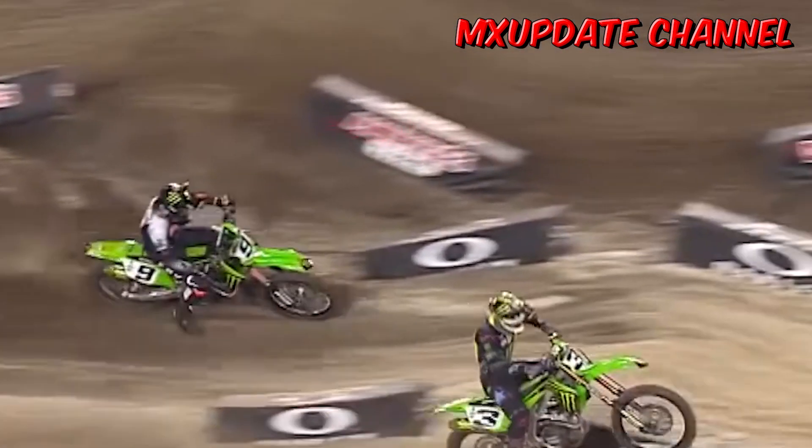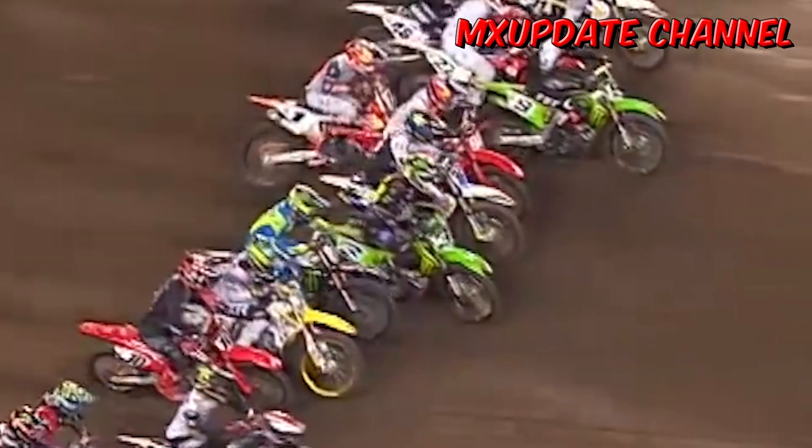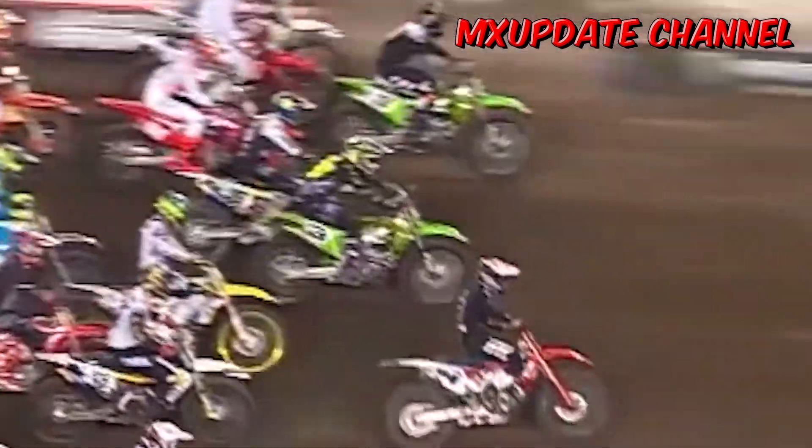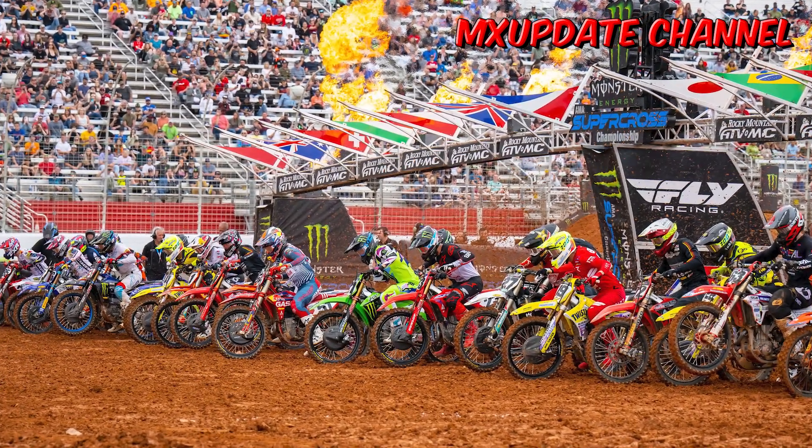Raymond James Stadium will host Monster Energy Supercross Round 5 this weekend. February weather in Tampa is typically all-time great, but there is a serious chance of rain this Saturday. Rain this time of year is usually affiliated with a definitive weather front versus the daily showers that summer brings. Today I'm going to introduce you to the tracks for the Tampa Supercross this week.